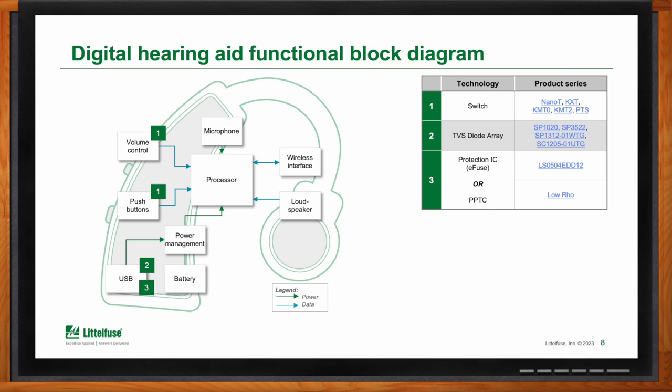Switching capability used in a hearing aid allows you to control its power, control the volume, and control other functionality. The interesting thing about the products going into these devices is the IP protection associated with them. A lot of these switches require IP protection to make sure that evaporation, condensation, and other materials and debris do not impact the functionality of these components.